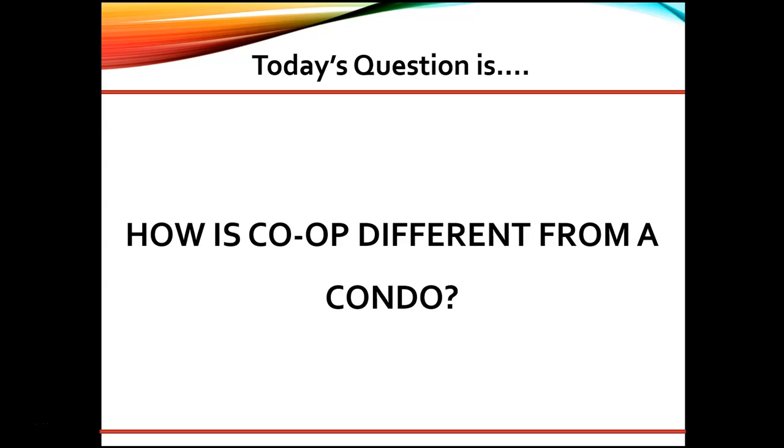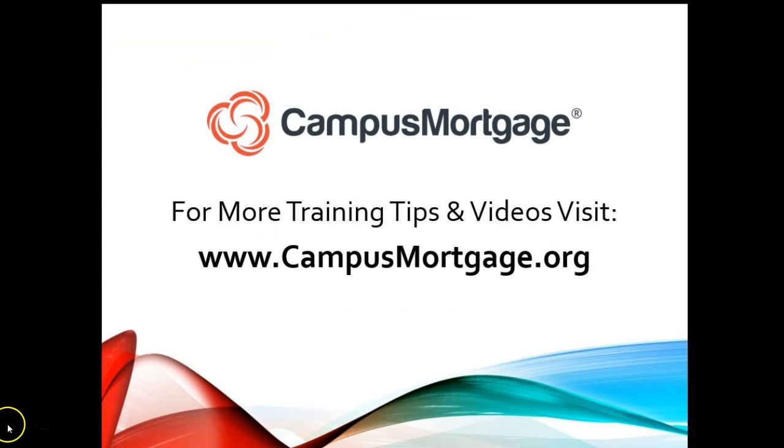Each agency has their own rules and regulations for condos and co-ops, so read your guidelines carefully. This concludes our one-minute video. As always, don't forget to download our course catalog at campusmortgage.org.